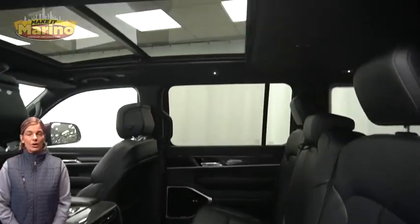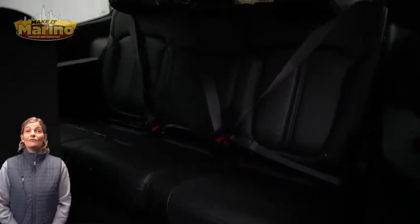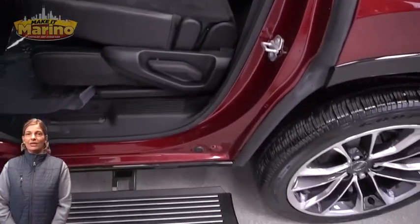Second row heated seats, tri-pane panoramic sunroof, power liftgate, 5.7-liter V8 Hemi engine, and so much more.